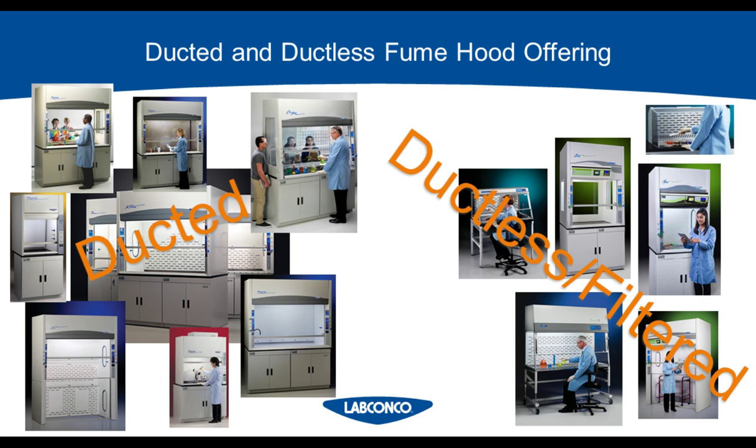It's no surprise that people need training on this subject. I'm showing this slide to illustrate all the different hoods LabConco offers that fit into these two categories — it's not a small number. Each of these hoods is appropriate for a different reason, and this webinar is going to help you navigate the first step of choosing to go either ducted or ductless.